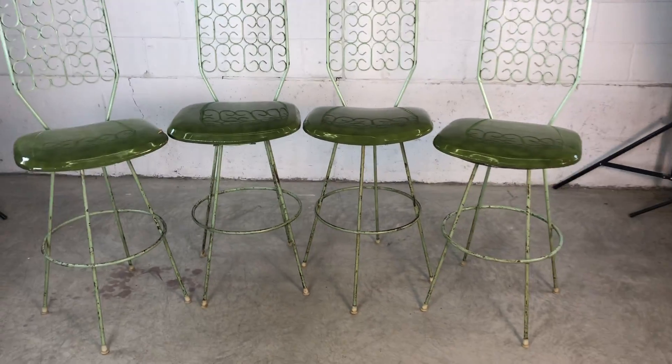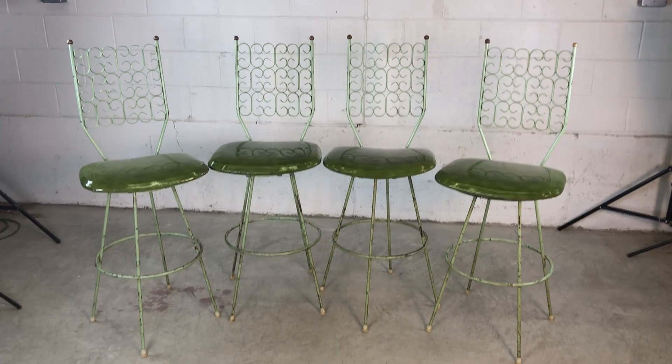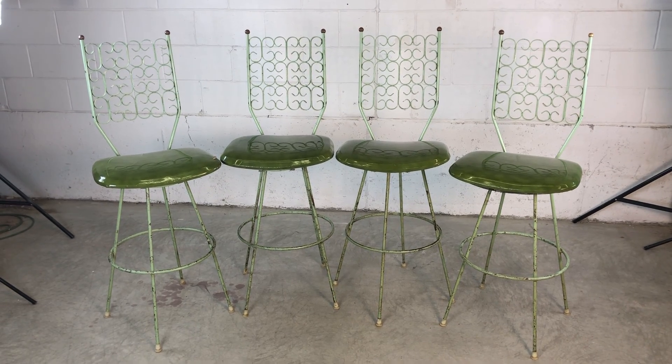These are awesome bar stools and they will be for sale at www.2bmodern.com.